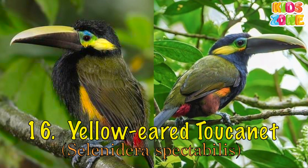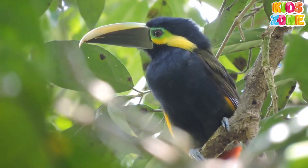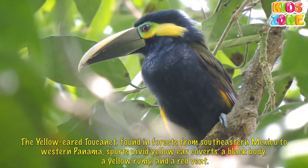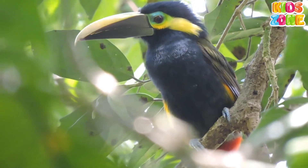Yellow-Eared Chucanet. The Yellow-Eared Chucanet, found in forests from southeastern Mexico to western Panama, sports vivid yellow ear covers, a black body, a yellow rump, and a red vent.